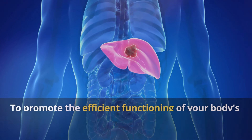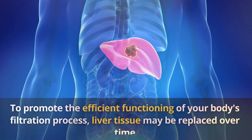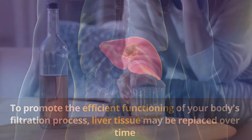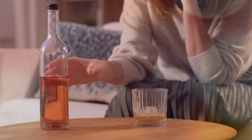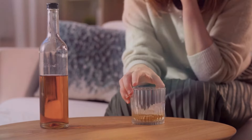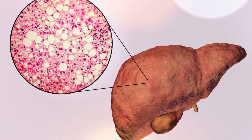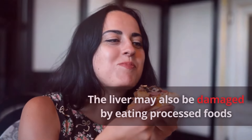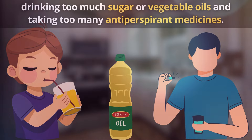To promote the efficient functioning of your body's filtration process, liver tissue may be replaced over time. Contrary to popular belief, liver damage isn't caused only by excessive alcohol consumption. Liver damage may also be caused by eating processed foods, drinking too much sugar or vegetable oils, and taking too many antiperspirant medicines.